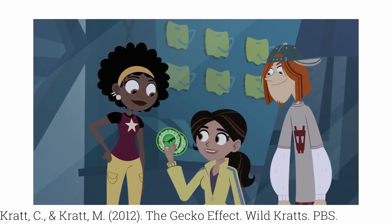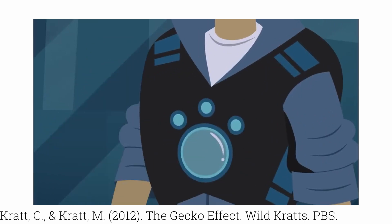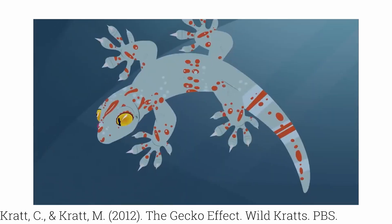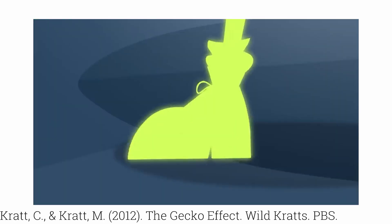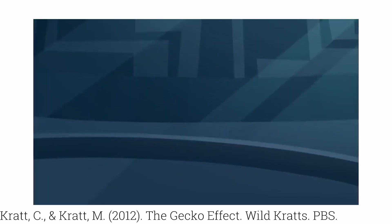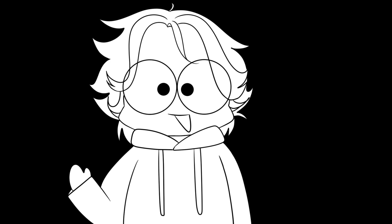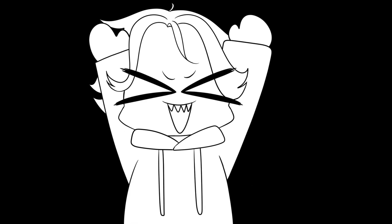Two creature power disks, hot off the M.I.K. Activate Gecko Powers! Ever since I watched the Wild Kratts harness the powers of the gecko when I was in kindergarten, it's been a dream of mine to make real, working gecko gloves.